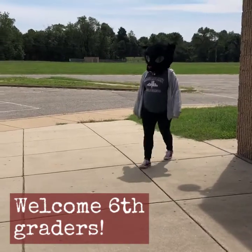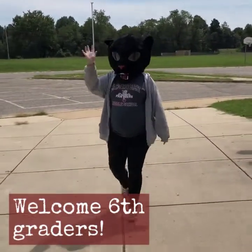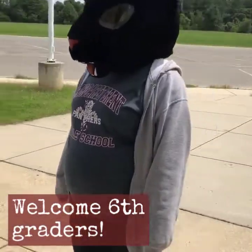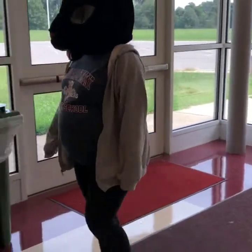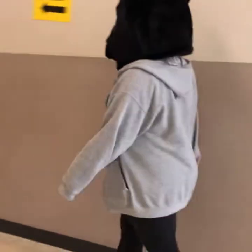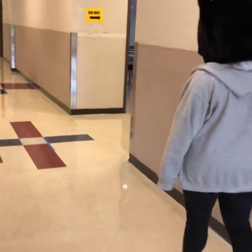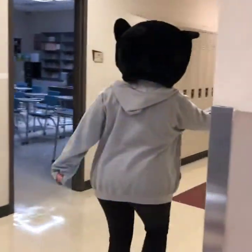Welcome to Margaret Brent Middle School to our newest sixth grade families and students. Here's Maggie B coming in from the bus loop. Notice how she is meeting the expectation of walking to the building. Notice Maggie B staying to the right of the hallway, making sure that we are properly socially distant. We are entering the main hallway and Maggie B is going to make a right-hand turn to go into the sixth grade area of Margaret Brent.